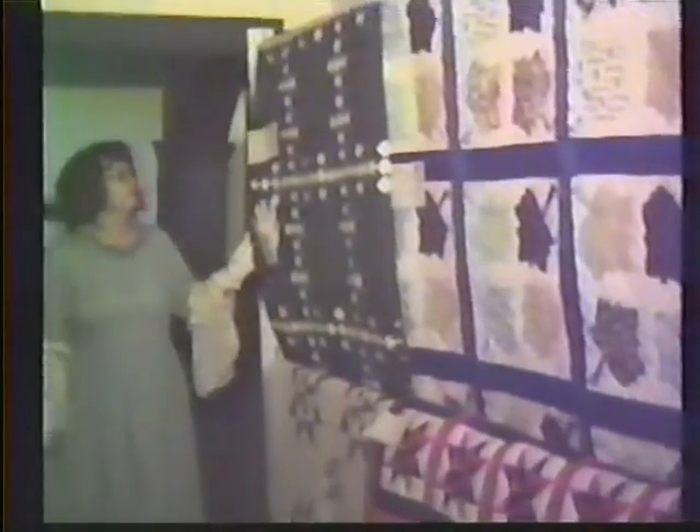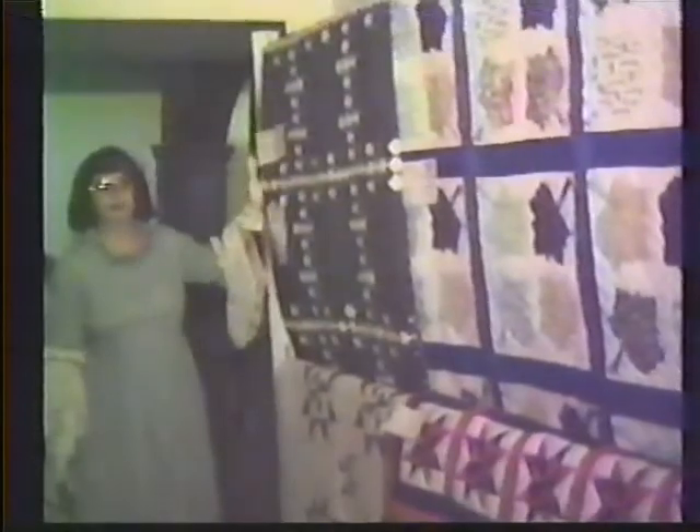We have another Mariner's compass with a beautiful ribbon border. This was made around 1970 by one of our local women. On this side of the room, we have a reversed Irish chain, where the light has been put onto the back, dark background, made around 1900, signed Elma in Ohio.